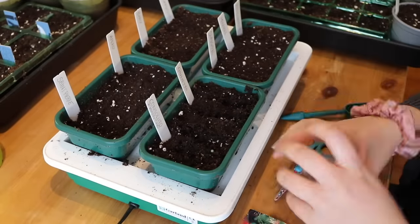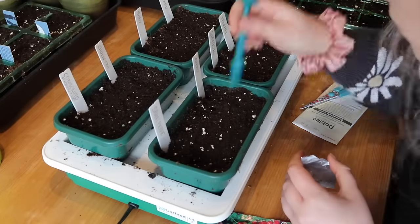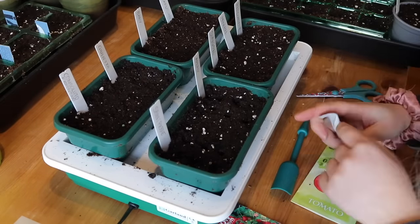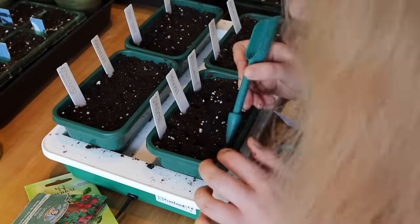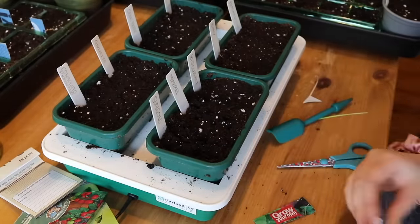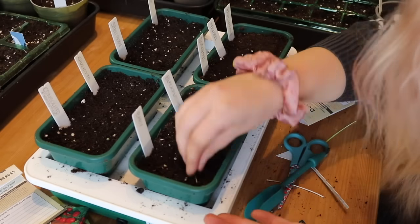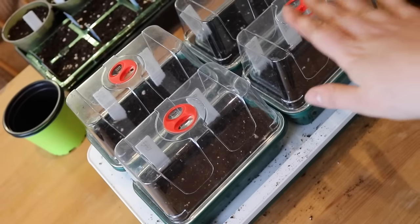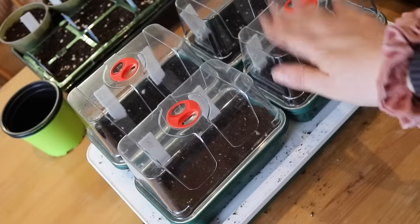I'm going to whizz through the actual seed sowing part because talking through each individual seed would take forever. This whole session did take quite a long time — I started filling the trays and pots around 4pm, started recording at quarter past five, had a break for dinner, and didn't stop recording until around 10pm. But I felt so happy that evening knowing that a lot of the stuff I wanted to grow had been sown. The tomatoes and cucumbers are done — I sowed four to six seeds of each tomato variety, and six Baby cucumbers since that was the whole packet. Next: cosmos.